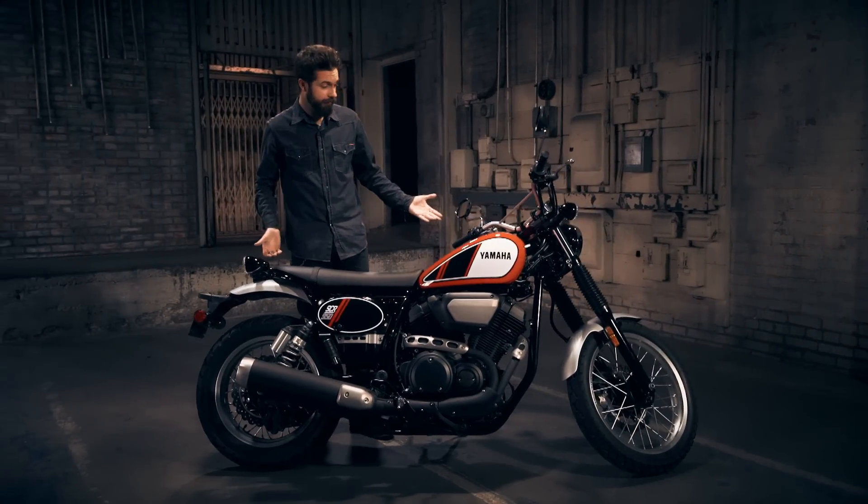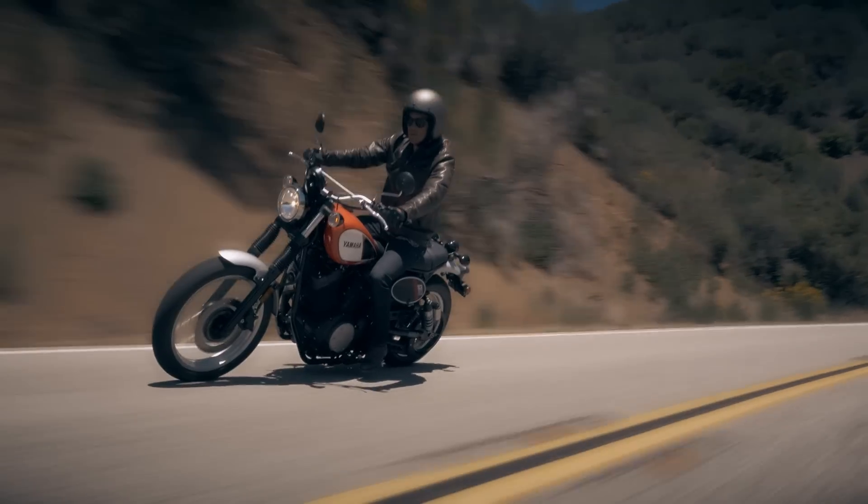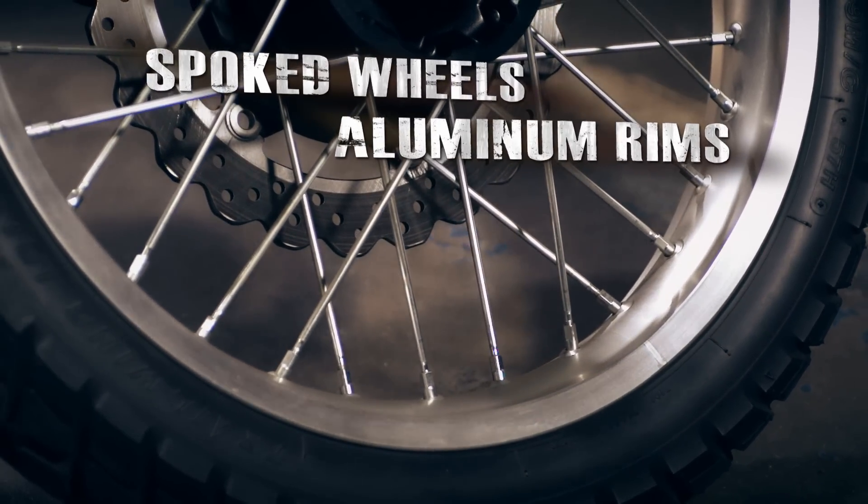There's that traditional Scrambler styling with a strong nod to the great Yamahas of yesteryear. Clean — what you see is what you get. With styling details like spoke wheels with aluminum rims.